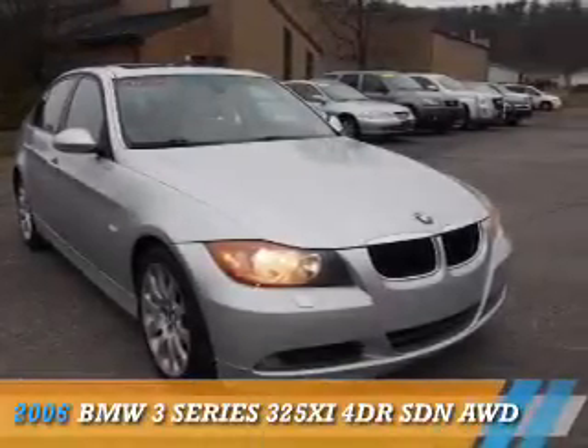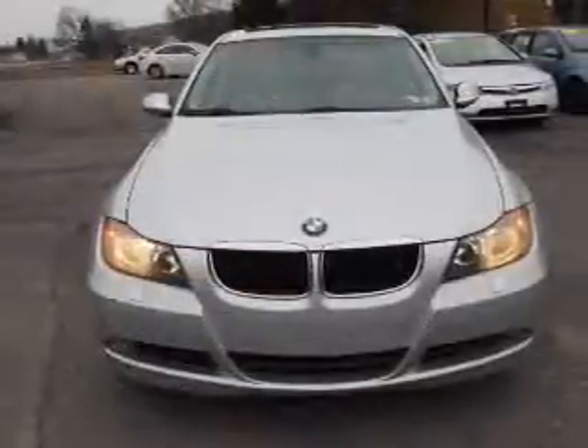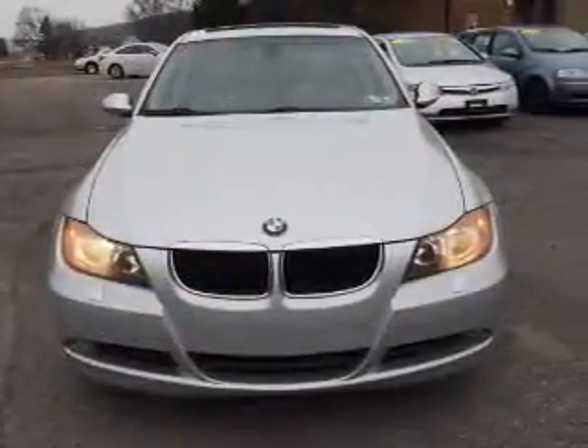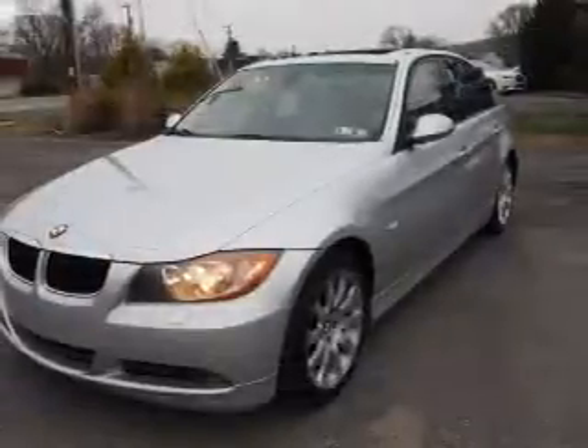Presenting the 2006 BMW 3 Series, the ultimate driving machine. It's powered by all-wheel drive, a 3-liter, 6-cylinder engine, and an automatic transmission.